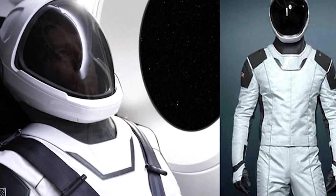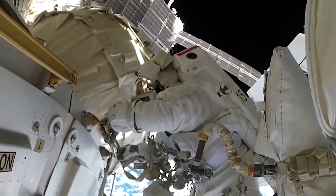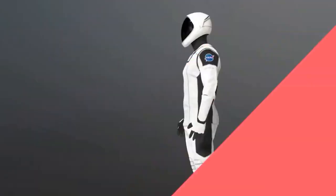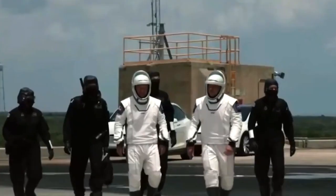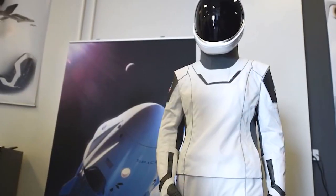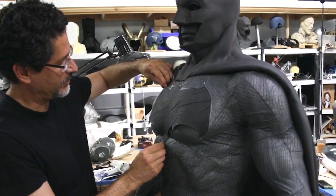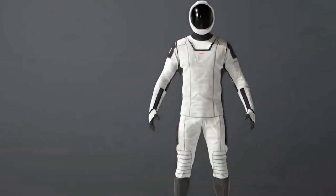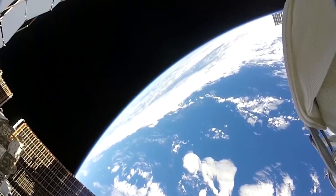SpaceX's new spacesuit is a major game-changer in the world of space exploration. The spacesuits currently used by astronauts at the International Space Station are quite outdated, but SpaceX's new suit is much more advanced, providing greater protection and comfort for astronauts and allowing for more exploration and research in space. The SpaceX suit was designed by Hollywood costume designer José Fernández and SpaceX's CEO Elon Musk. Together, they created a suit that is both functional and stylish.